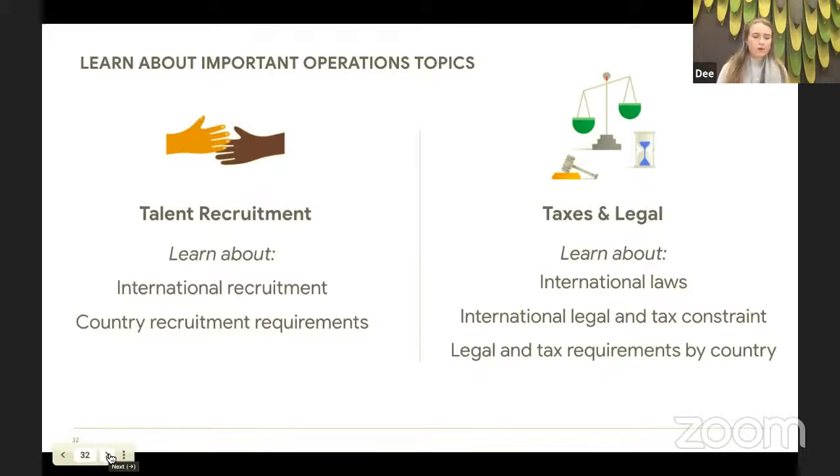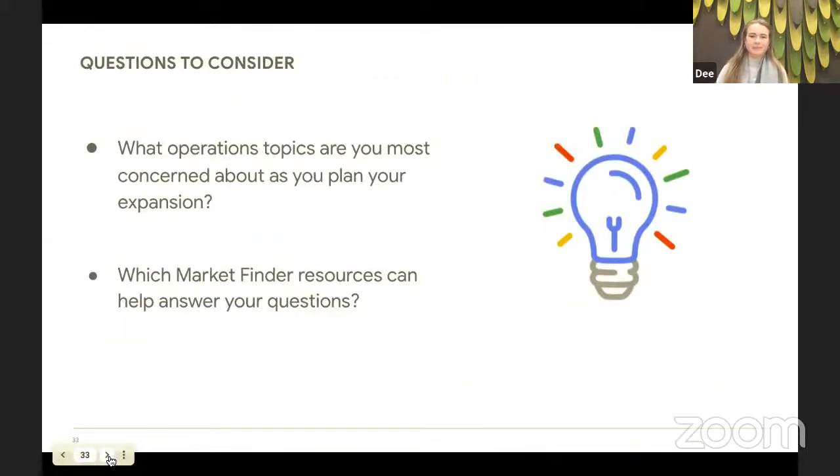Finally, taking care to get informed about taxes, fees, customs, and regulations is essential because you don't want to get stung with unknowing costs which will reduce your profitability in a new market. These can vary by country and mistakes can lead to really high fees and potentially even legal action. There are lots of articles, case studies, and guides in this section of Market Finder to help you dive deeper into all of these operations and planning topics.